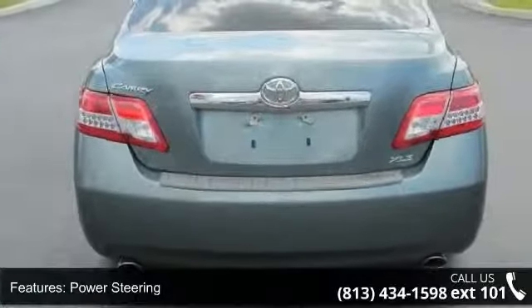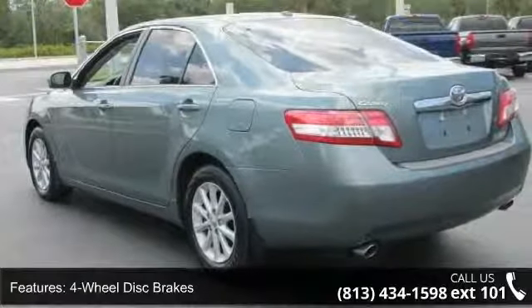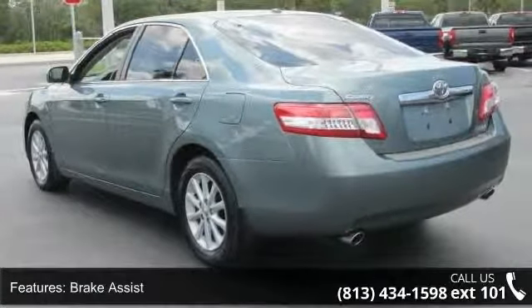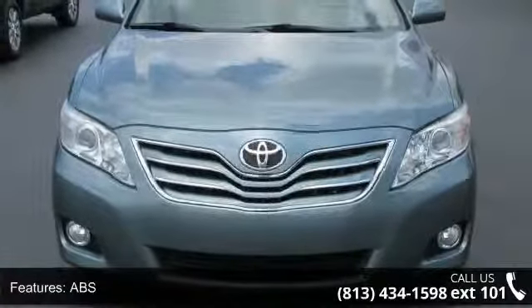Enjoy these notable features: trip computer, auxiliary audio input, multi-zone AC, daytime running lights, fog lamps, driver vanity mirror, passenger vanity mirror, and power door locks.